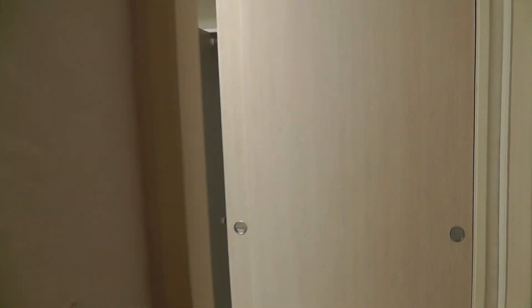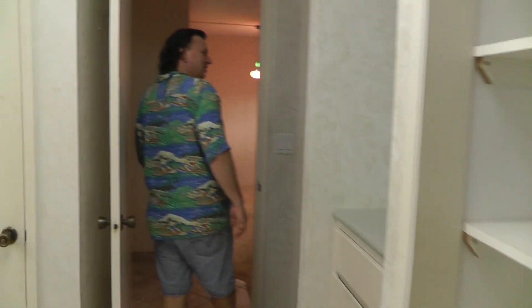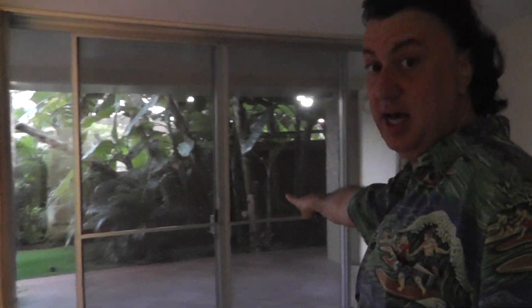Check out that shower. The master bedroom right here has its own lanai. The cool thing about having an end unit is you get two lanais.